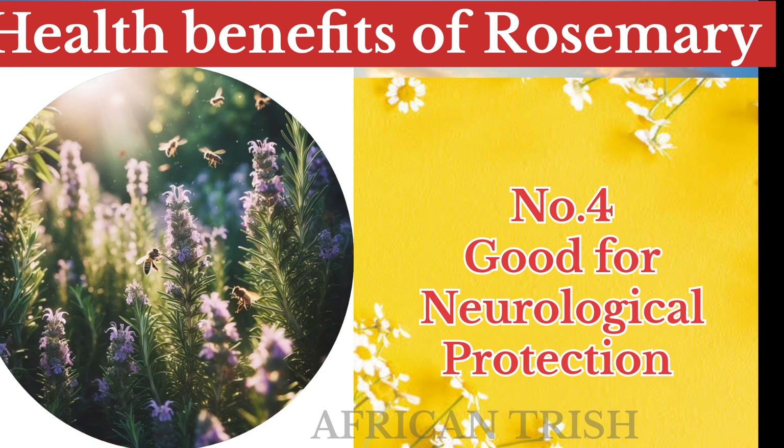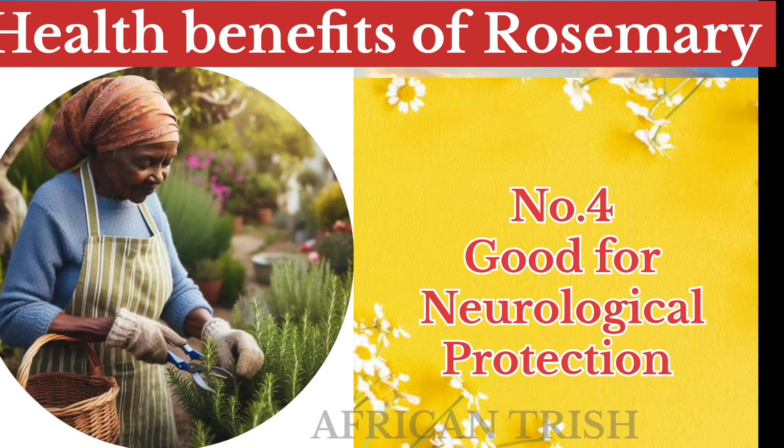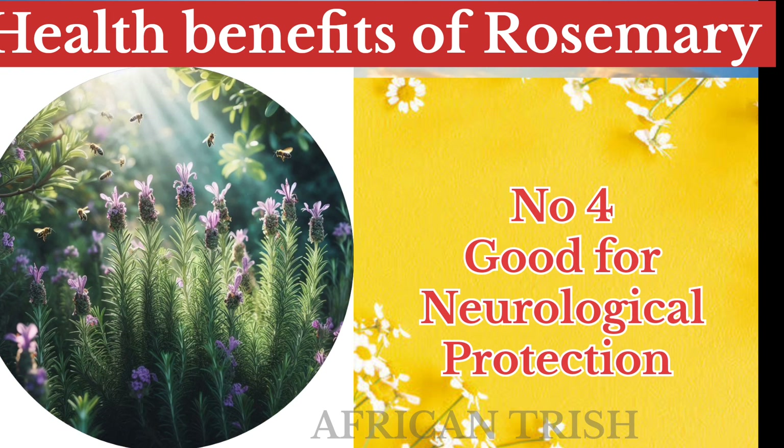Rosemary is also good for neurological protection. The carnosic acid in rosemary can fight off damage by free radicals in the brain.